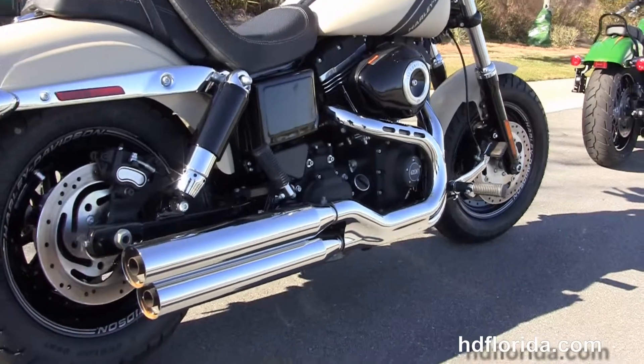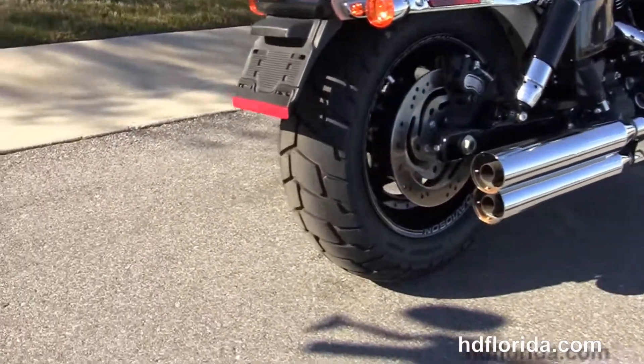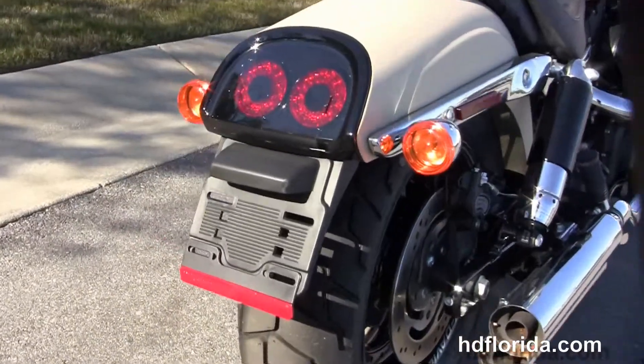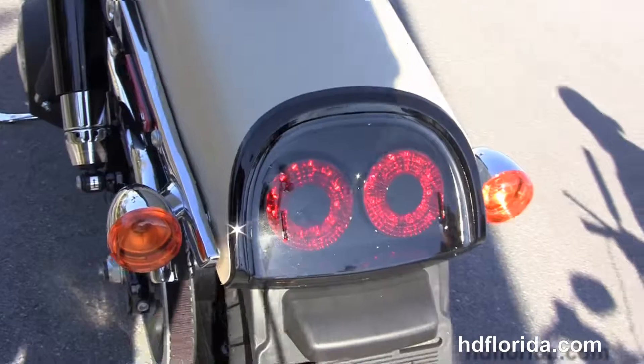Tommy gun style exhaust with chrome over and under blunt cut mufflers. We've got the chrome and black shock covers, and the chopped rear fender with twin LED brake lamps.